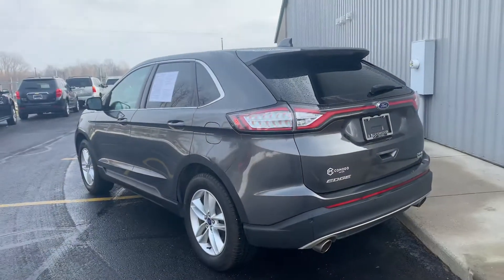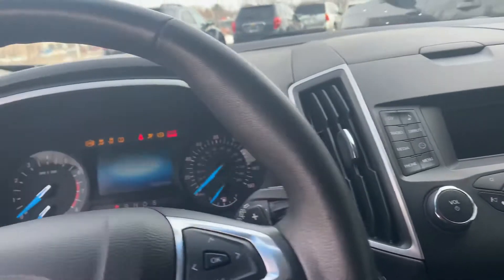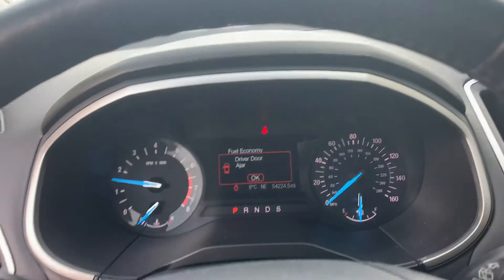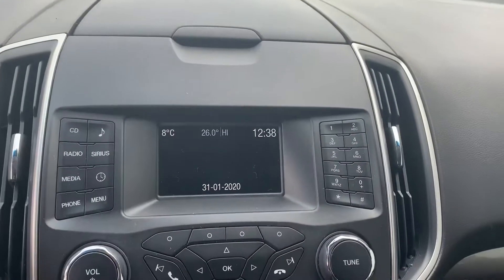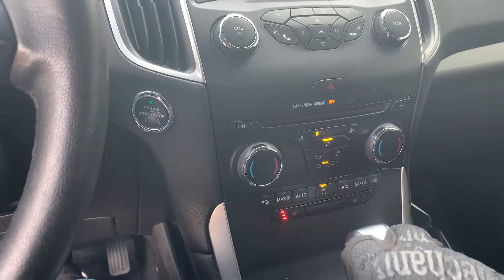2015 Ford Edge SEL front-wheel drive. $16,425 is the price. It's fired up — let me show you the dash controls here. Makes it super easy to use this infotainment system. Half tank of gas. Here's your backup camera — nice screen here. Heated seats.